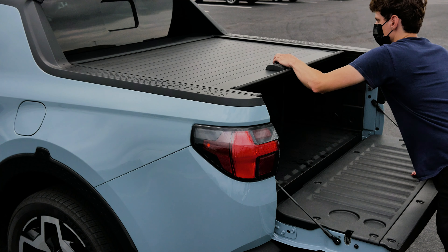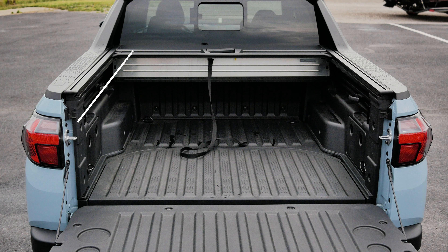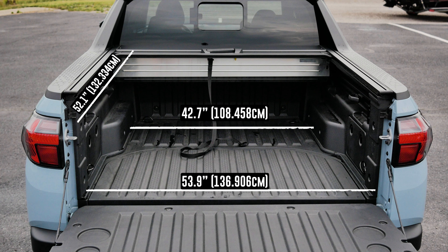The tunnel cover can also withstand 220 pounds of force on top of it. The dimensions of the bed in the back of the Santa Cruz are 52.1 inches long and 53.9 inches wide. With the intrusion of the wheel wells, however, the bed space comes in at just 42.7 inches between the two.